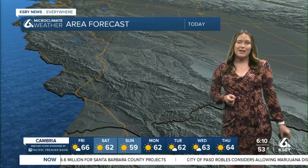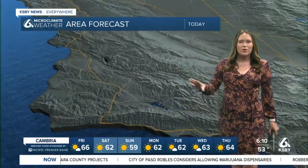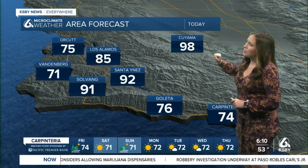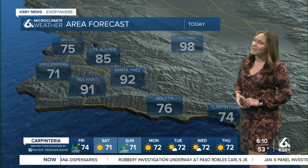65 in Los Osos, 103 degrees in Shandon. And along our south coast, more of those coolest conditions: 76 in Goleta, 98 degrees in the Cuyama Valley, and 85 degrees in Los Alamos.